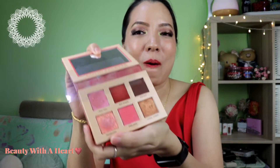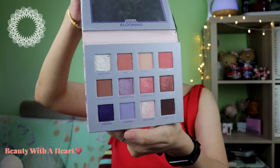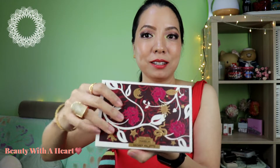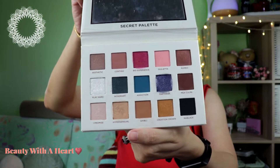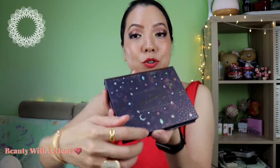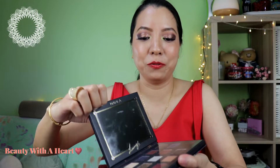I love Nabla's eyeshadow formula and I bought four of them. This is the Cutie palette — coral, orange, and pink. The So Blooming, which is great for springtime. And this is the Secret palette, very beautiful packaging, great for autumn. And this is their latest palette, Dreamy 2, great for winter.